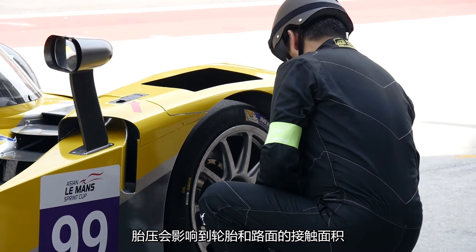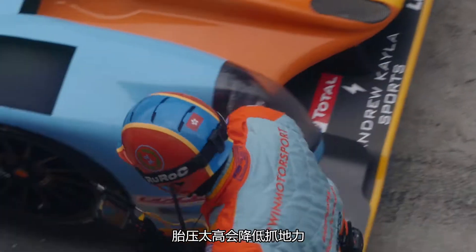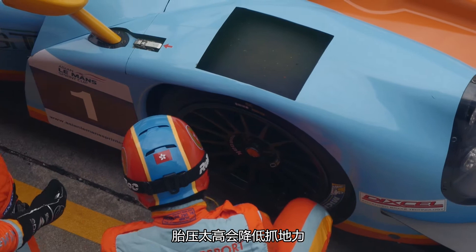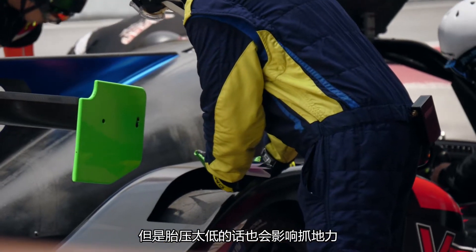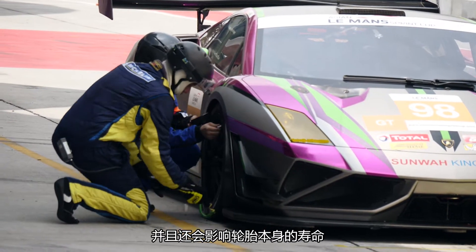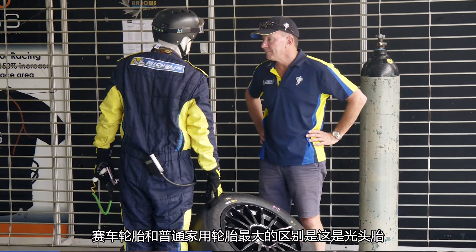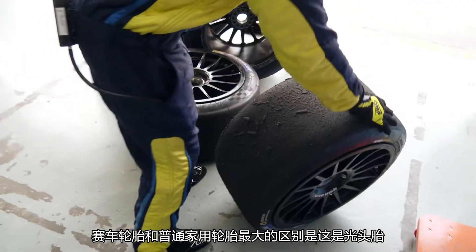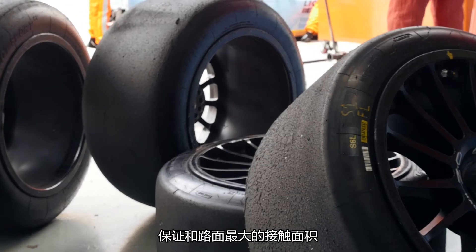The tire pressure will affect the contact patch of the tire, and if it is too high, it will reduce the traction. But if it is too low, it will also affect the traction and the durability of the tire itself. The main difference, like from a normal tire, is that it is a slick tire without any groove to maximize the contact patch.